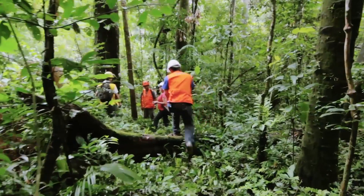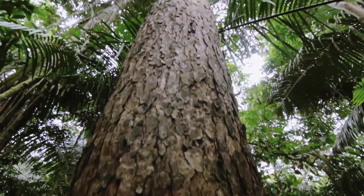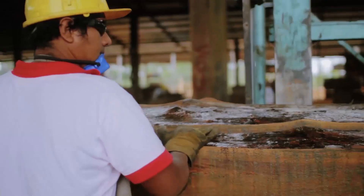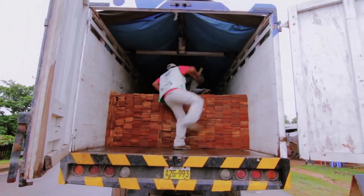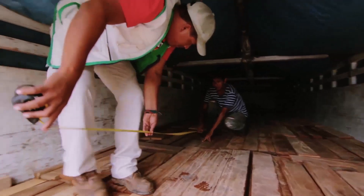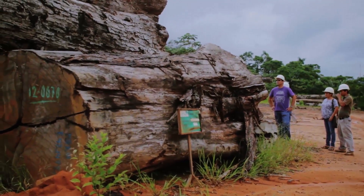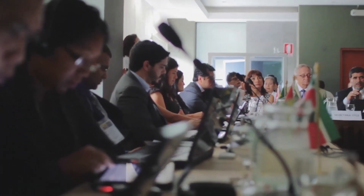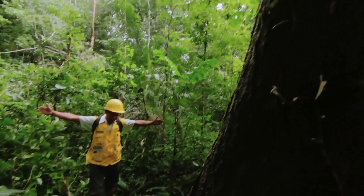The Peruvian Amazon is home to approximately 600 tree species. Among these, the big-leaf mahogany distinguishes itself for its quality, resistance and malleability. It is precisely because of these characteristics that mahogany was subject to ill-considered exploitation, which drove it to the brink of extinction. ITTO and the CITES Secretariat have been working together with Peru to create a program to ensure the trade of big-leaf mahogany would guarantee its sustainability and conservation.